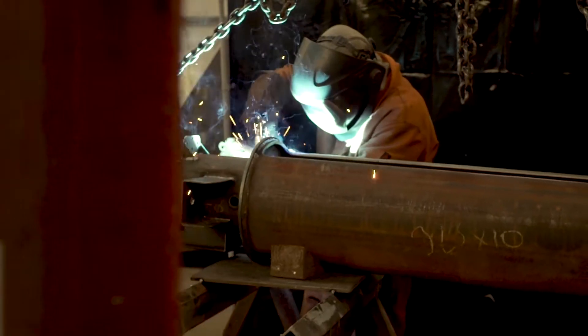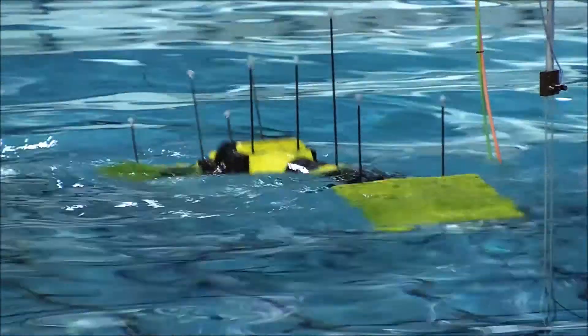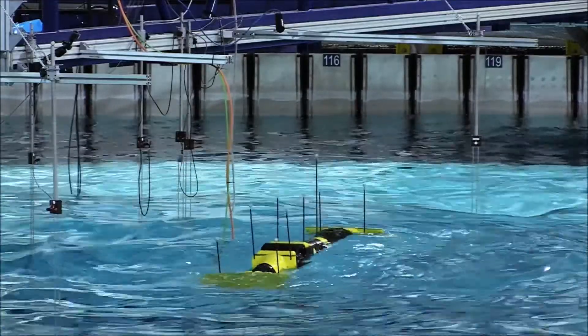We've developed this wave energy converter technology. It's a hinge draft — two hulls connected by a hinge — and waves cause a rotation about the hulls that drives a generator. Compared to traditional hinge drafts, we're producing anywhere from three to eight times as much power for the same size.